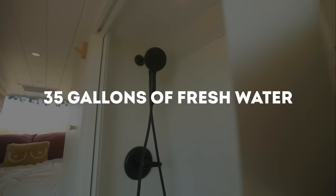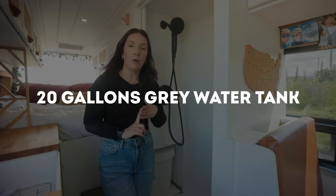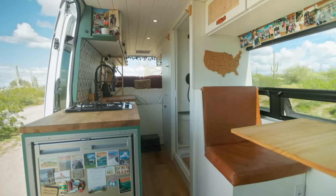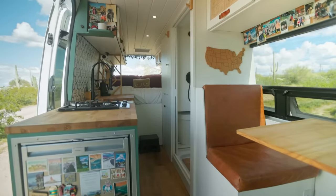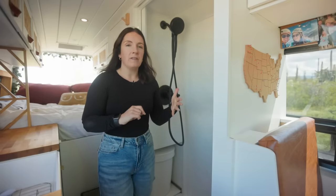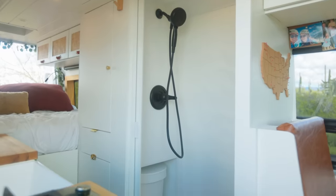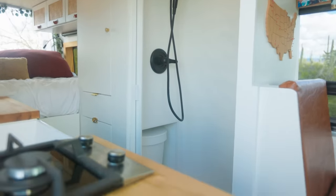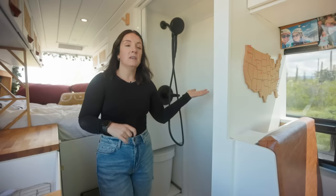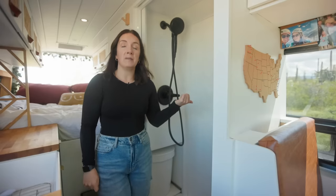We have a 35-gallon freshwater tank and a 20-gallon graywater tank. If we're showering a lot and doing a lot of dishes, it'll last us a week to a week and a half. If we're not showering, we can probably make the 35 gallons last up to two weeks. With both of us working full time out of the van, this was really important to us. It's also nice to be done with a hike or a big day climbing and be able to take a quick shower — that was a big game-changer for us.